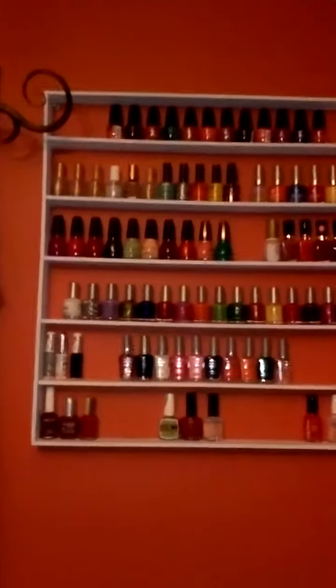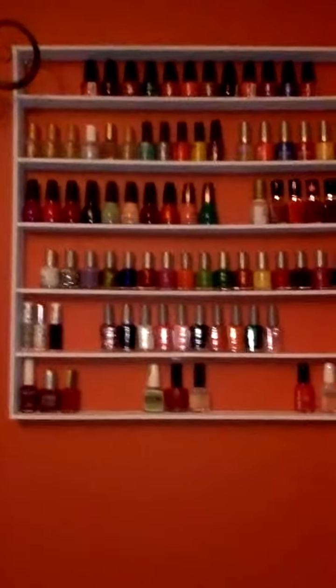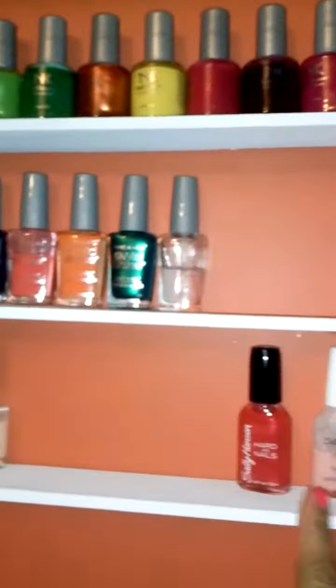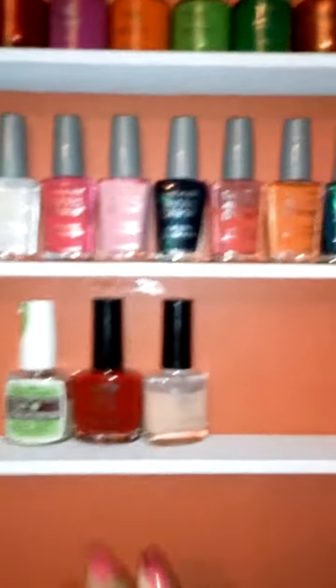Hi guys, I want to show you my nail polish collection. This is the rack I make. I love it. This tier has some special brands in here. I have extra space for the future.